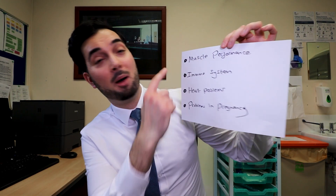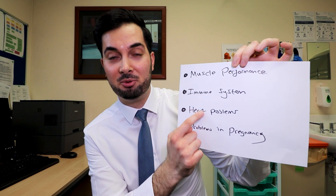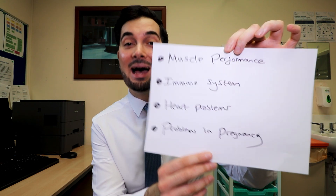We all need a certain amount of iron so that our bodies can make healthy red blood cells, which are then able to carry oxygen to our cells and our organs. When those iron levels are low, we're not going to be able to produce those healthy red blood cells or enough of them, which means we're going to feel tired and have low energy levels. If left untreated, iron deficiency anemia can affect muscle performance, your immune system, cause heart problems, and cause problems in pregnancy for the mother and the child.